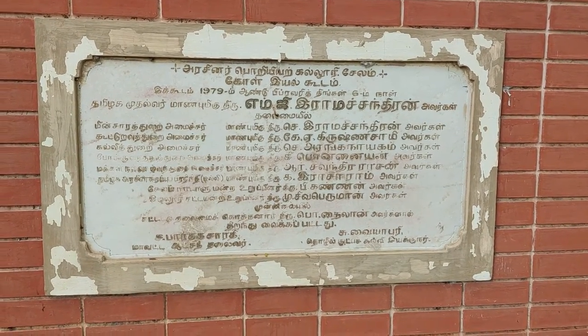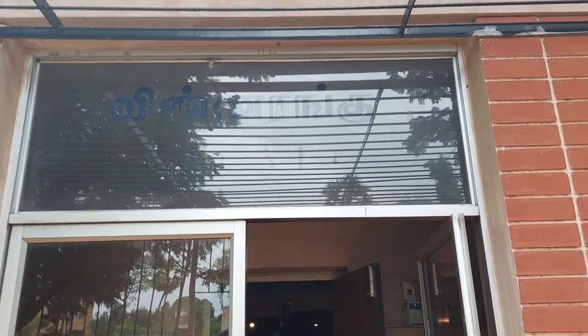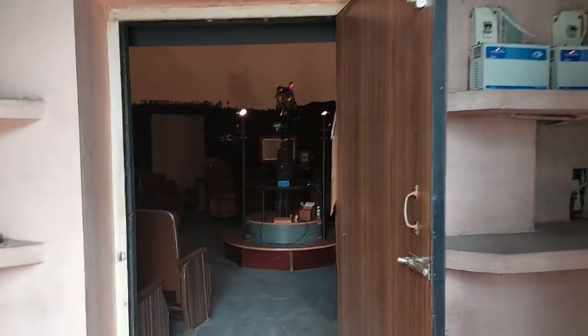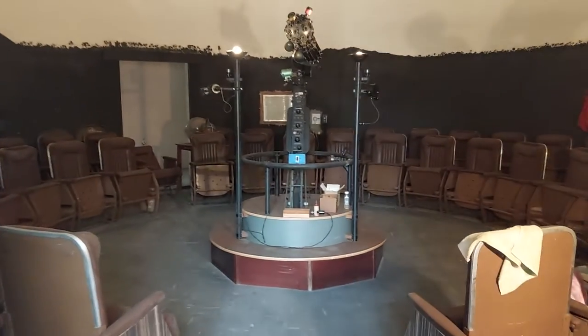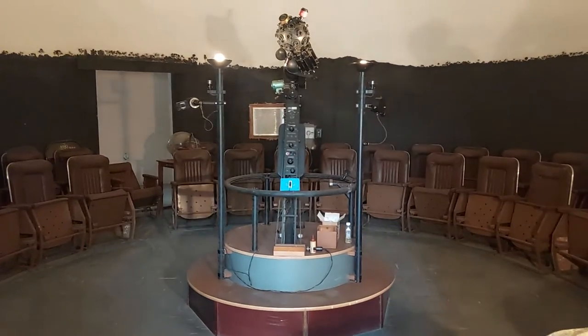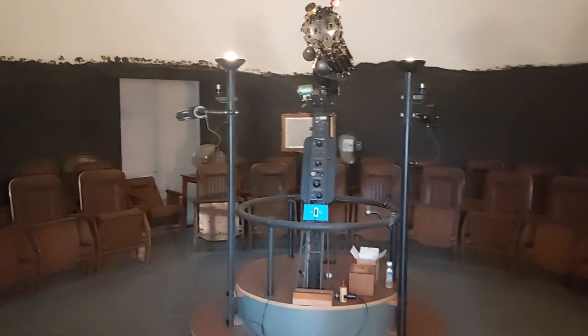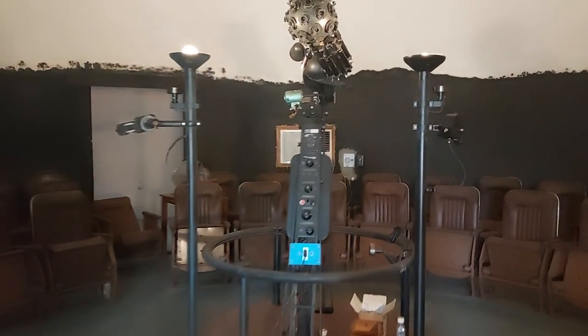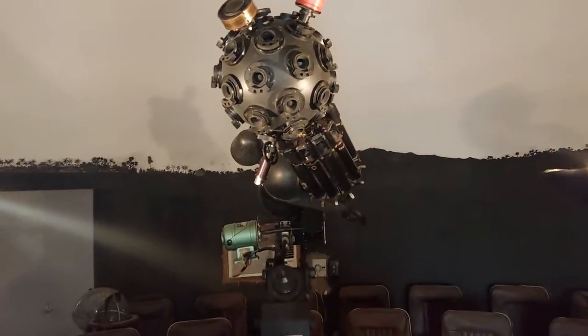Now there is another planetarium in Chennai. We are entering the main planetarium here. This is the main component of our planetarium, supplied by Carl Jays, Mumbai. This is the projecting unit.